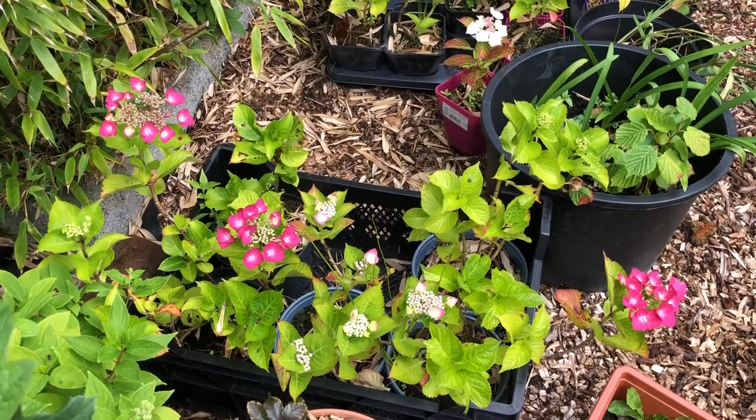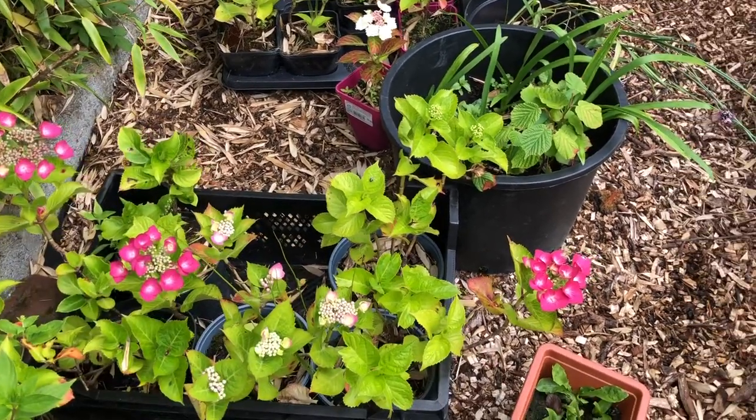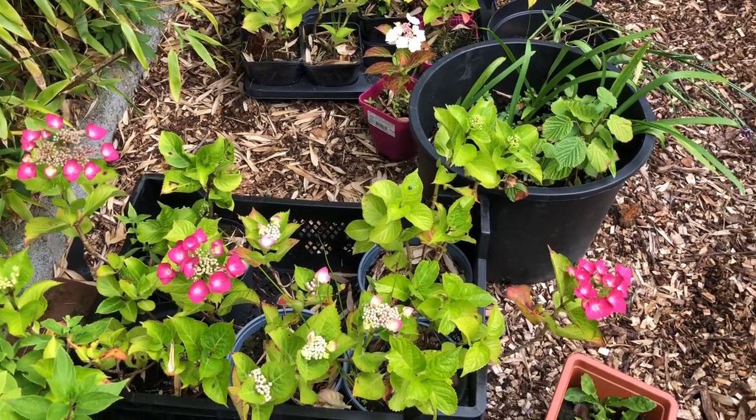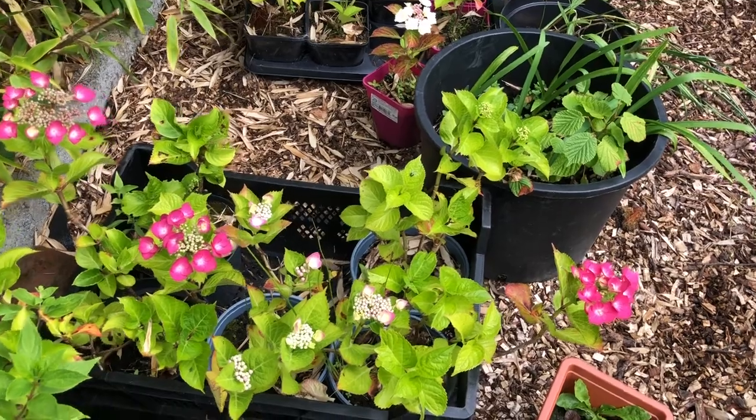For several years my hydrangeas have been growing and I haven't known what they are. I labeled them and then my niece's puppy came along and pulled all the labels up.